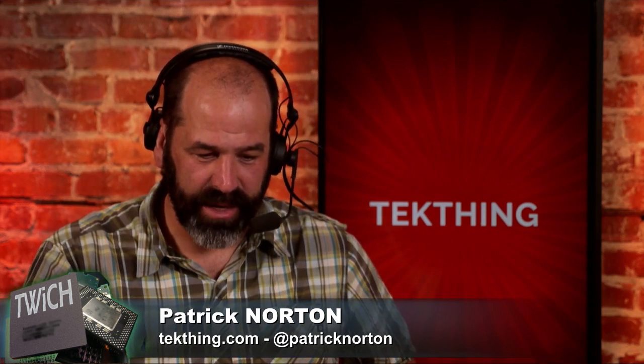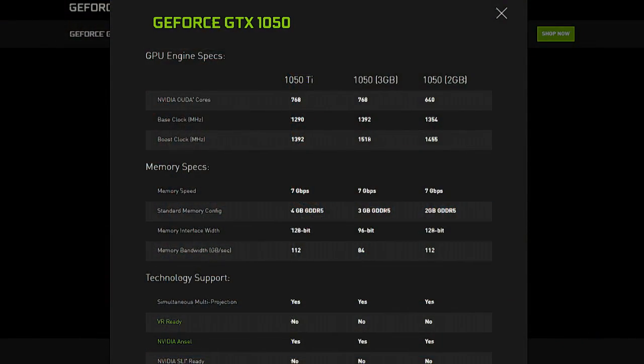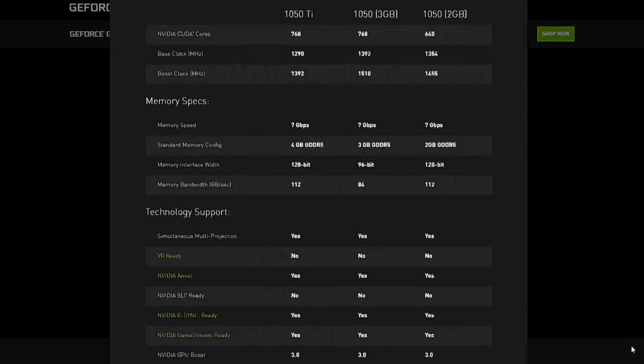The memory bandwidth on that GTX 1050 3GB was kind of freaking me out. It's low — don't get me wrong, it's low — but it's actually lower than the 2GB 1050 card as well, though it does have a gigabyte more memory.